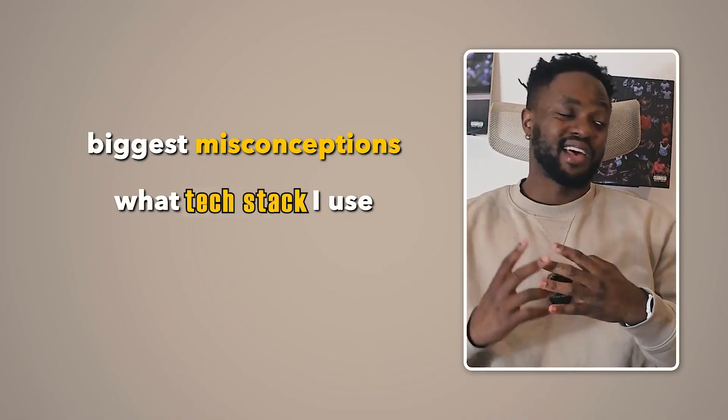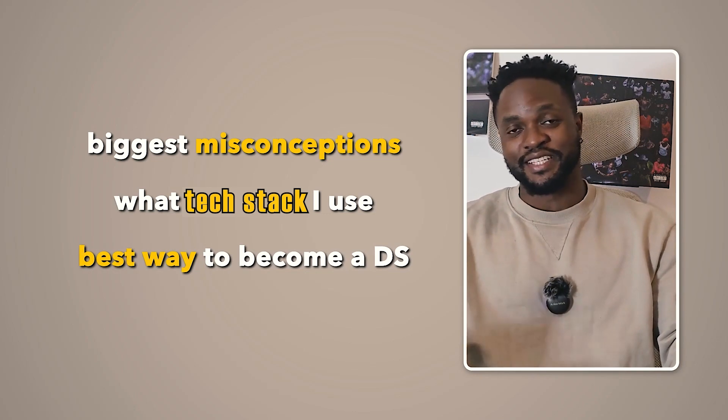I'll not just be telling you that — I'll be telling you the biggest misconceptions, what tech stack I use, and probably the best way to become a data scientist.